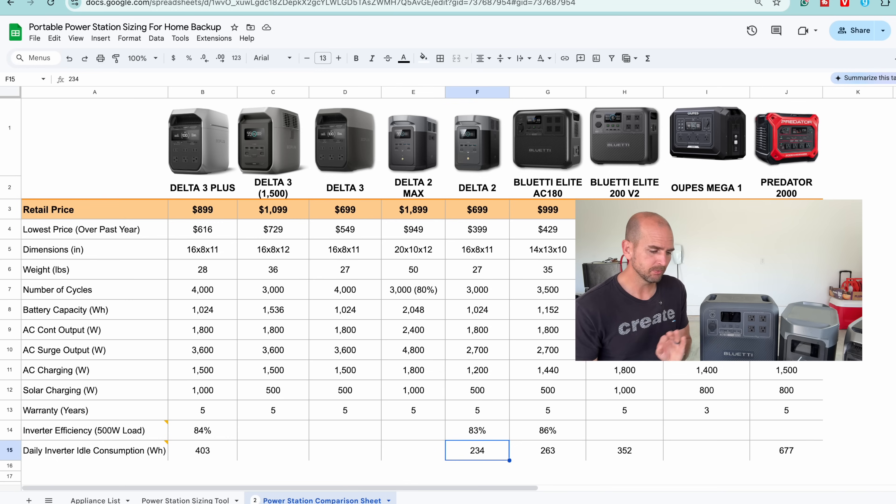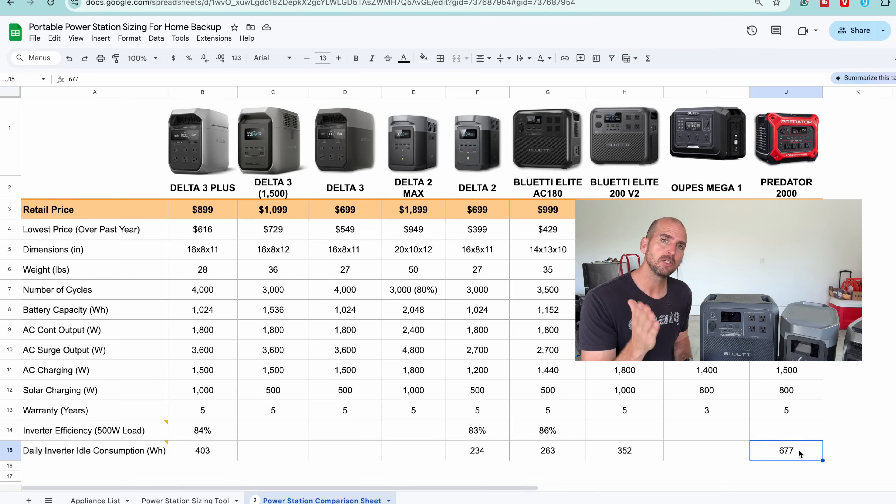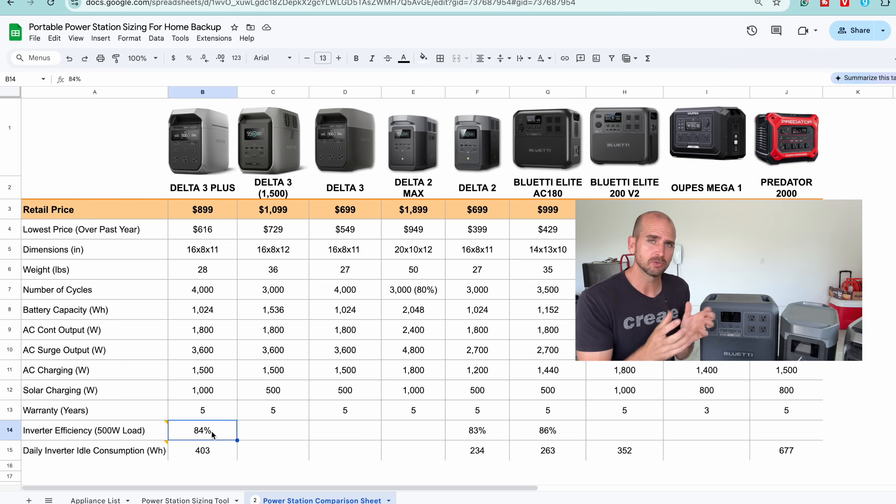The Delta 2 and the AC180 actually performed really well and similarly. Let me know what other units you want me to include — we'll start adding them to the spreadsheet so it can be a resource for the community.